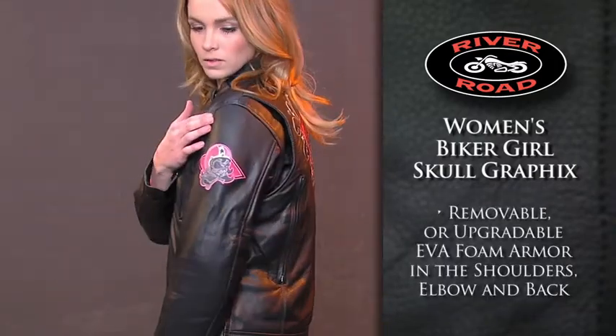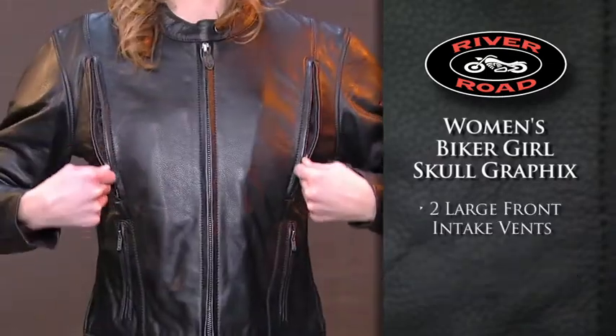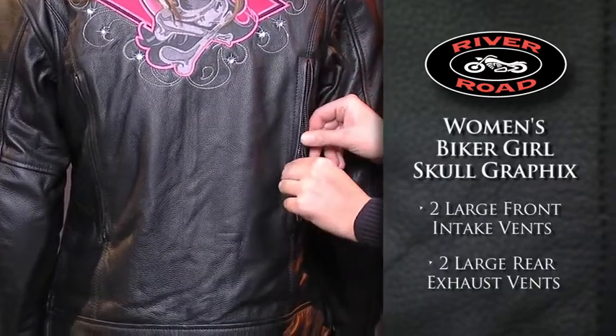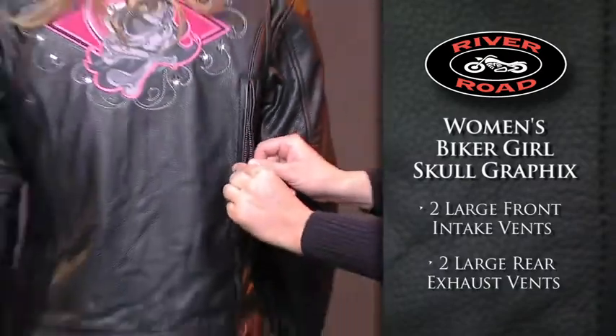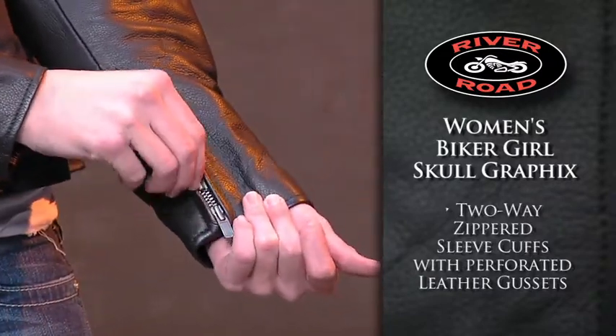Removable or upgradeable EVA foam armor in the shoulders, elbows, and back provide protection, and two large front intake vents and two large rear exhaust vents allow for maximum airflow. Two-way zippered sleeve cuffs with perforated leather gussets provide added ventilation.